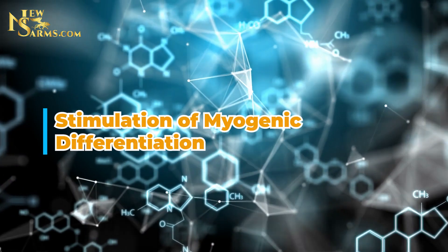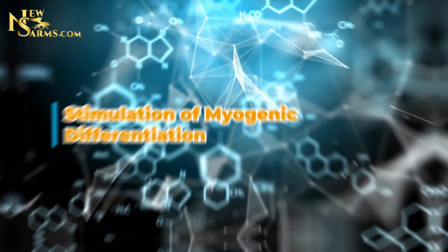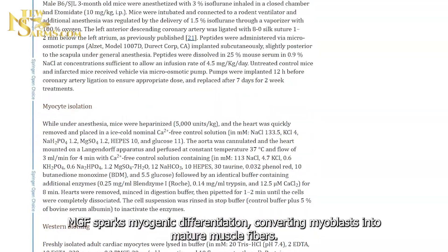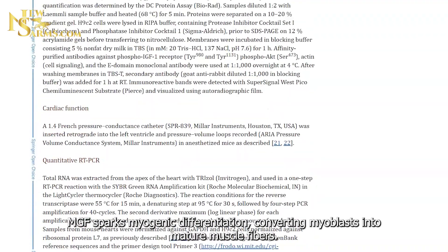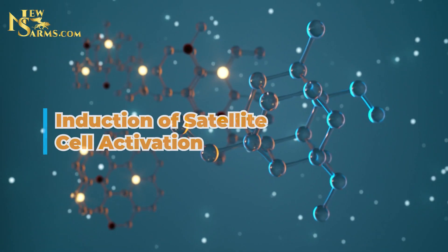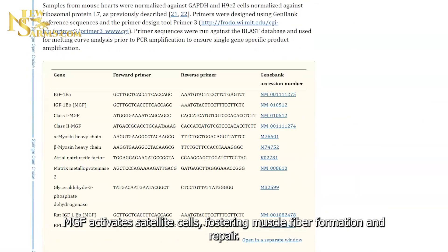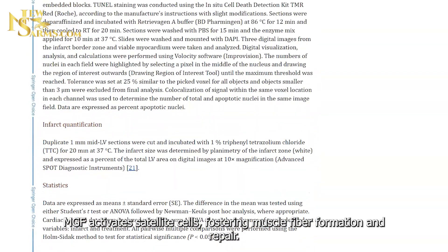Third, stimulation of myogenic differentiation: MGF sparks myogenic differentiation, converting myoblasts into mature muscle fibers. Fourth, induction of satellite cell activation: MGF activates satellite cells, fostering muscle fiber formation and repair.